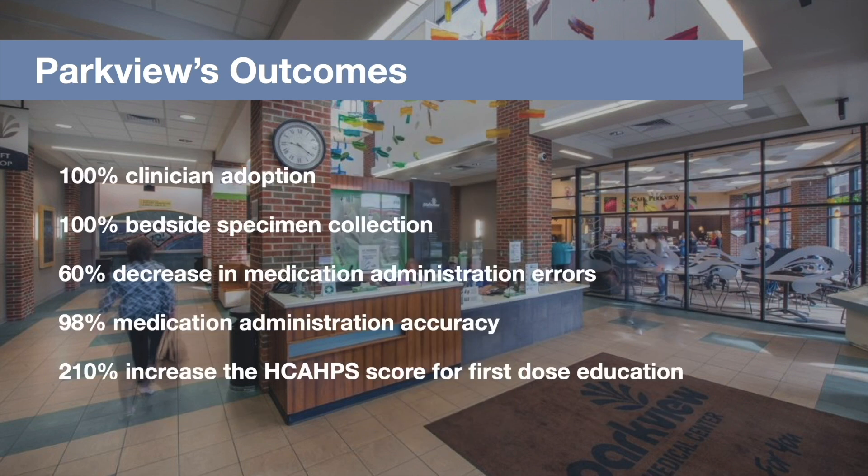Parkview had some amazing outcomes with this technology. They had 100% of their clinicians adopting it, using it to capture specimen collection at the bedside. This led to a large decrease in medication administration errors, an increase in medication administration accuracy. And most impactfully, a 210% increase to HCAHPS scores for first dose education — meaning patients are being explained what meds they're taking when they're getting them for the first time. It's not that staff weren't doing this before, but that little reminder within the application goes such a long way.